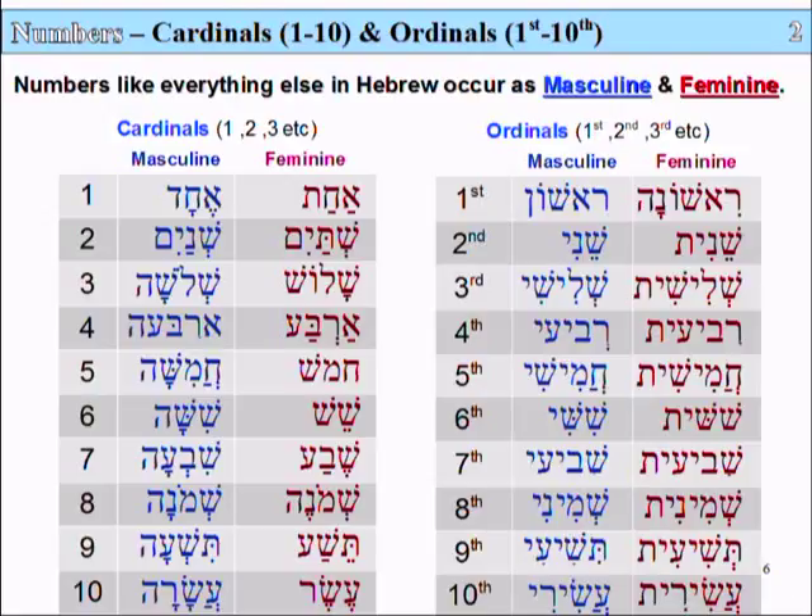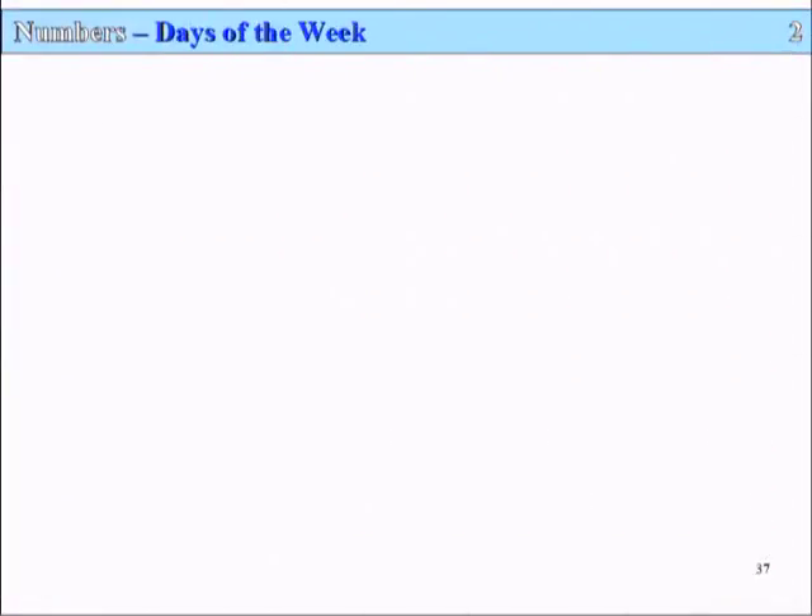We'll have a look at these numbers as they're used for the days of the week and the names of the months. So that's it for numbers — cardinals and ordinals.